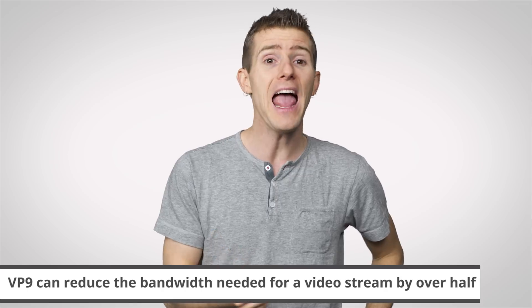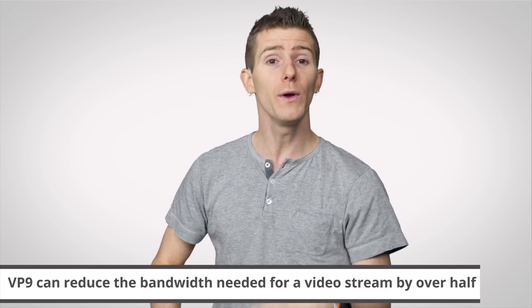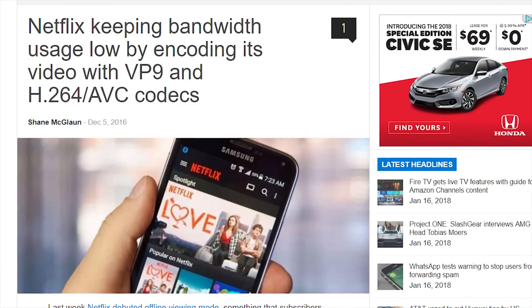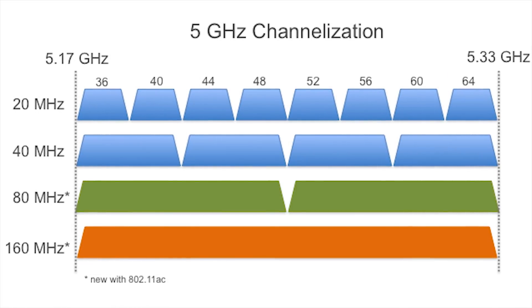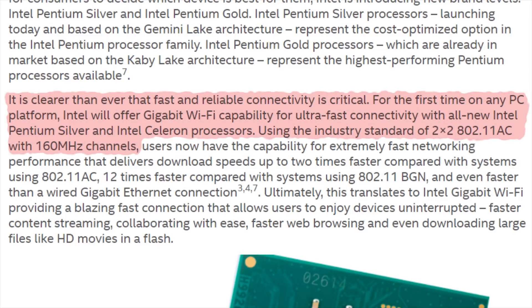One interesting thing about Pentium Silver is that it will support HEVC and VP9 video at 4K — compression standards that can deliver high-quality video with less data. With Netflix using VP9, a Pentium Silver could be helpful if you're fighting battery life or bandwidth limits on mobile. Silver also supports 160MHz-wide Wi-Fi channels, which can enable faster speeds if your router is up to scratch, though this is also true of the slightly lower-end Celeron chips that are essentially the same but have lower clock speeds or fewer cores.